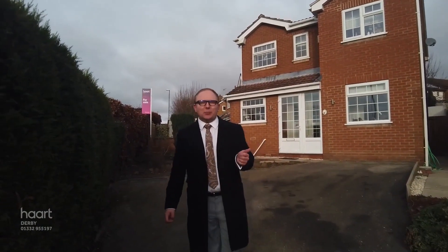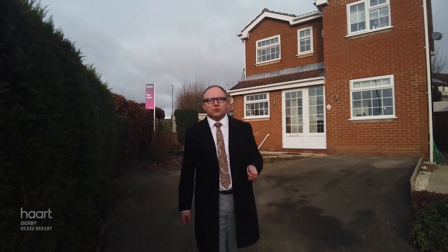I'm Sasha from Heart Estate Agents and I'm here today to give you a virtual tour of this beautifully extended four double bedroom detached house in Oakwood.